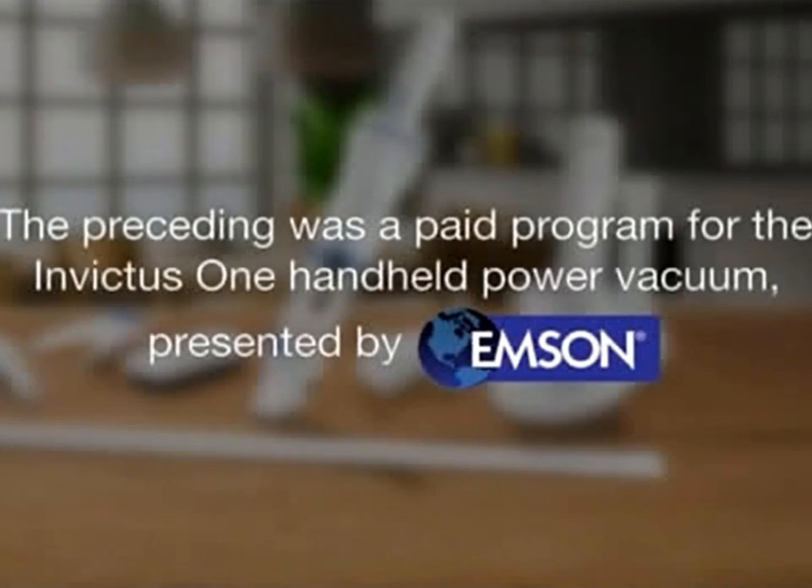The preceding was a paid program for the Invictus One Handheld Power Vacuum, presented by Emson.